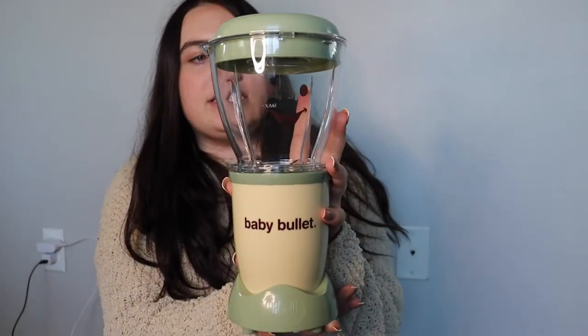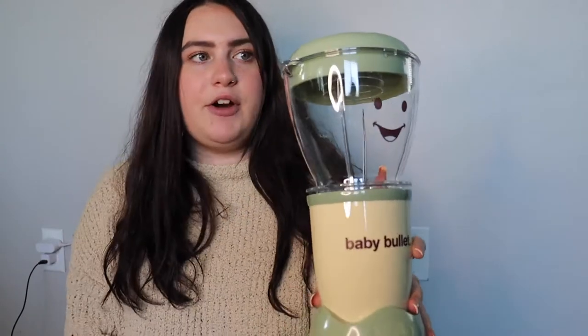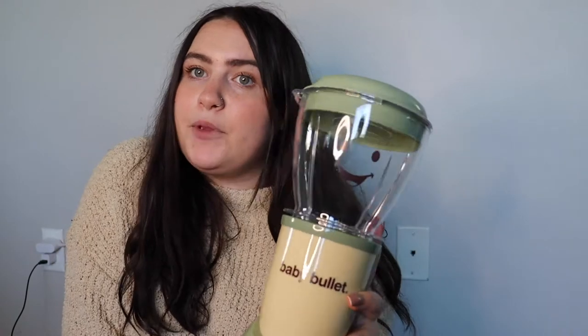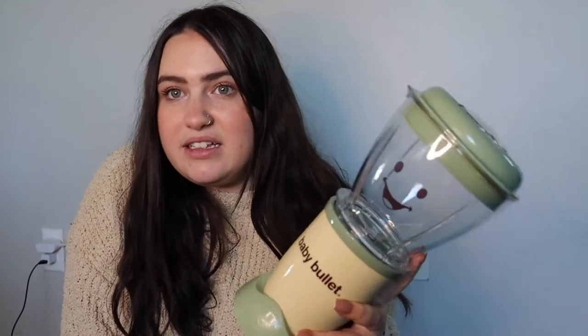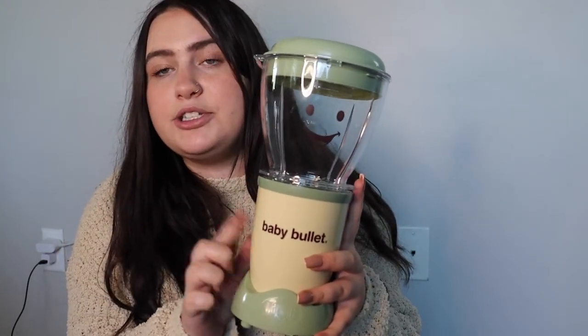The next product is the Baby Bullet blender. It comes with all different kinds of accessories. Before I even got pregnant, I always loved the thought of making your own baby food rather than buying it from the grocery store — there are so many pros, it's just healthier. You do need to do your research though, because some foods you have to boil and really clean well, like beans. We actually put a zucchini in here two Saturdays ago and fed it to him — that was his first garden vegetable.